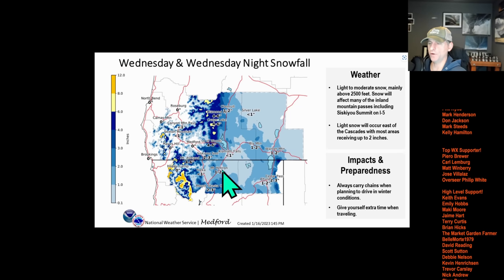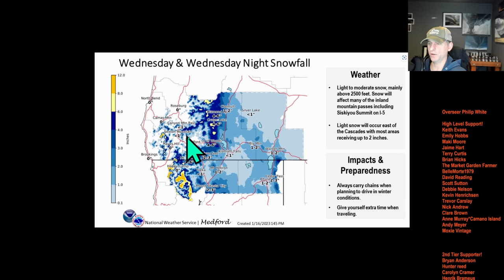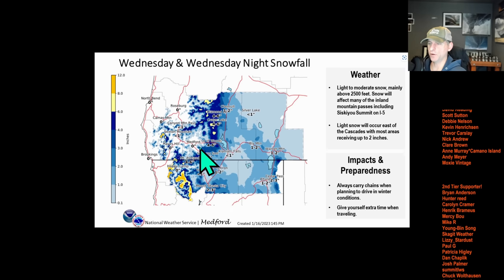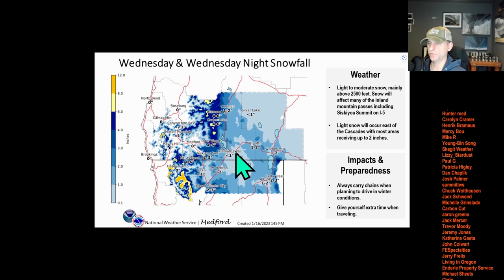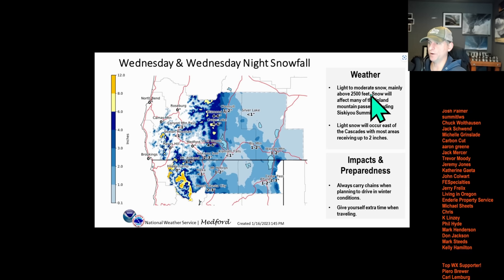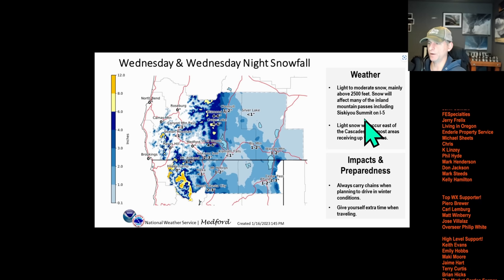Wednesday night snowfall — this is National Weather Service Medford. Siskiyou Summit: 2 to 3 inches across I-5. So heads up if you're traveling northbound or southbound across the California-Oregon border. Higher terrain is going to get a bit more snowfall. Crater Lake: 4 to 6 inches. Klamath Falls generally under an inch. Snow level mainly above 2,500 feet. And they highlight the threat to Siskiyou Summit on I-5.